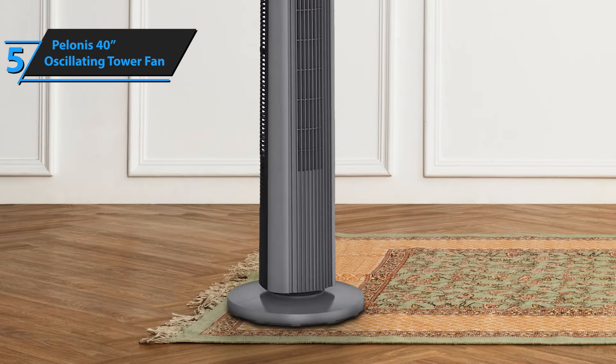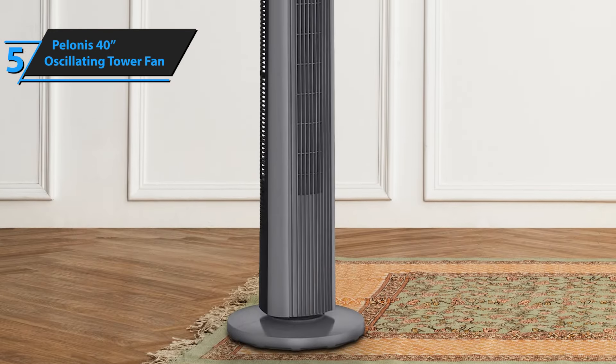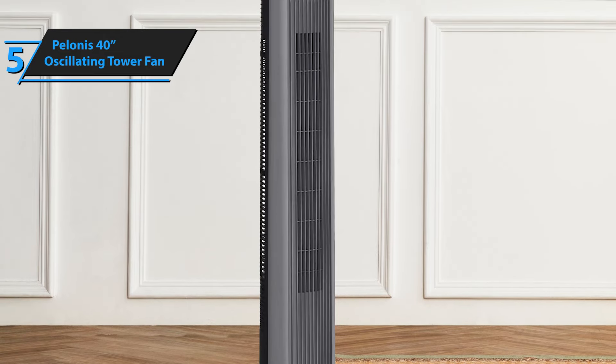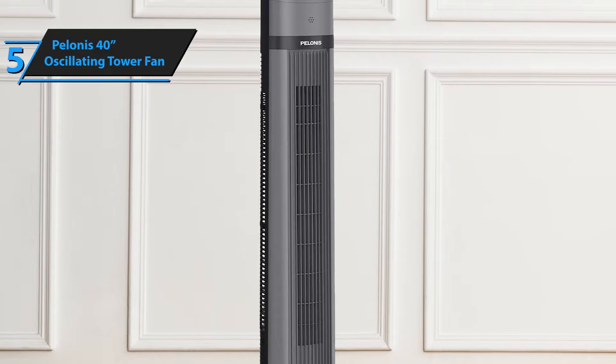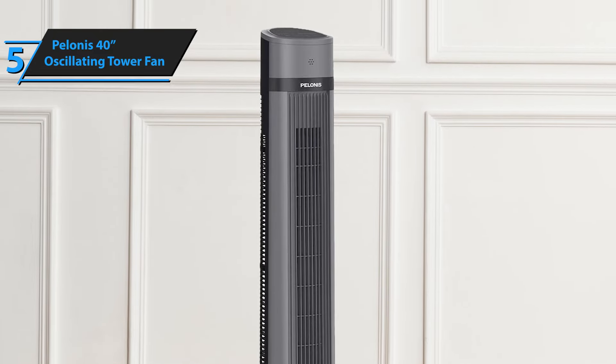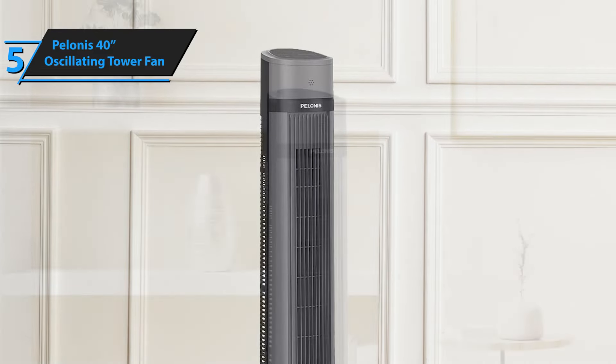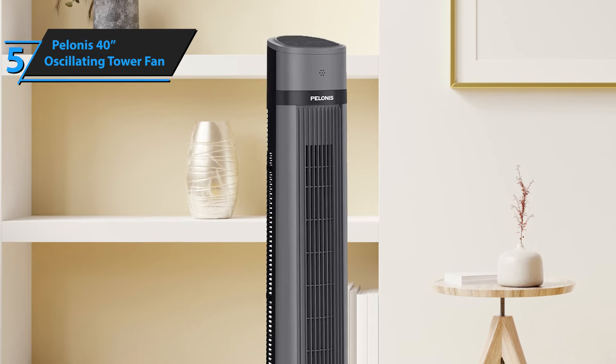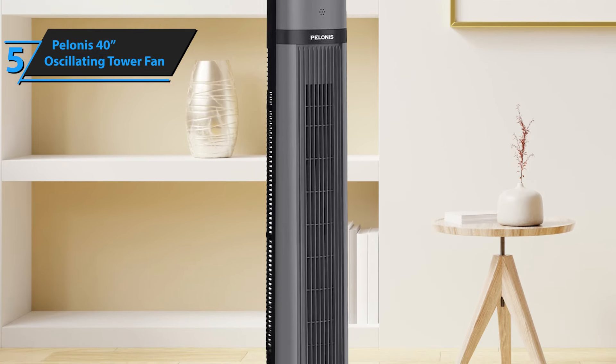However, when the fan is switched to higher settings, it does produce a slight mechanical hum. Some users have also raised concerns about its stability, noting a noticeable wobble between the body and the base of the unit. Regardless of these minor drawbacks, if you're in the market for a cost-effective fan offering significant coverage, the Polonis 40 is a commendable choice.